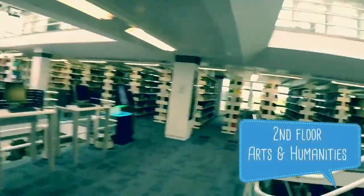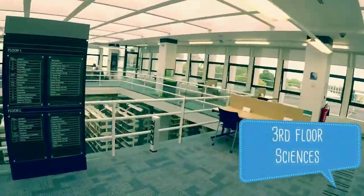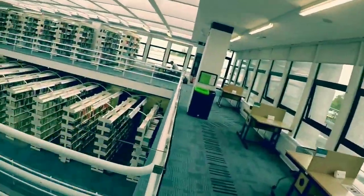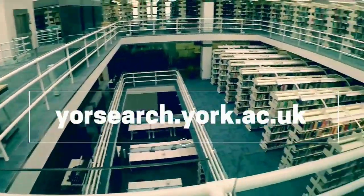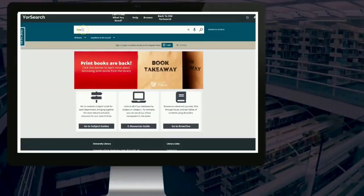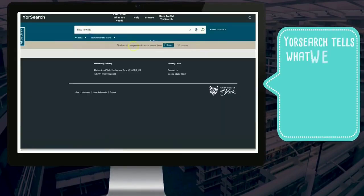The books are arranged by subject. Generally the social sciences are on the first floor, the arts and humanities on the second floor, and the sciences are on the top floor. You can find out what we have — whether it's online or in print, and where to get it — using yoursearch.york.ac.uk. Just type in your keywords and it will show you books, journals, databases, government reports, archive materials, and a lot more.